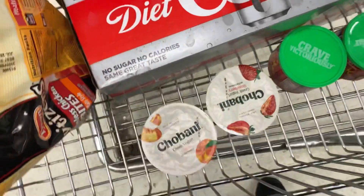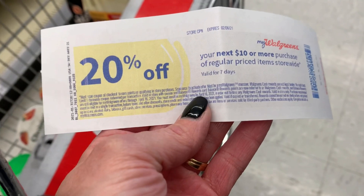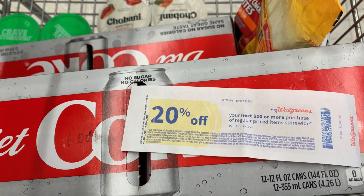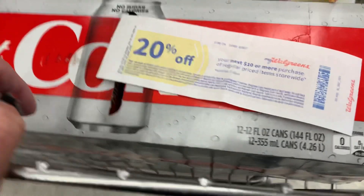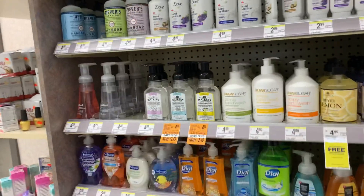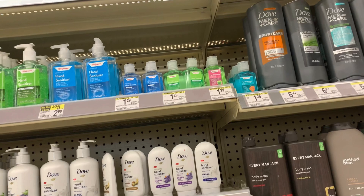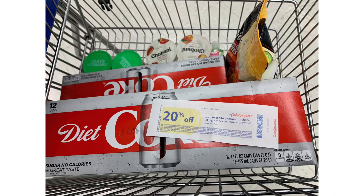I have this coupon that printed out of the Catalina machine for 20% off any regularly priced items over $10. Sometimes dairy does not count for things like this, so since my Tyson's are only $8.99, I'm going to look for something that's at least a dollar and one cent more to make sure this 20% off coupon works. I'll grab one of these little mini hand sanitizers — just the Walgreens brand, regularly priced at $1.29 — and my 20% coupon will definitely apply to that item. This is everything for my little food transaction.